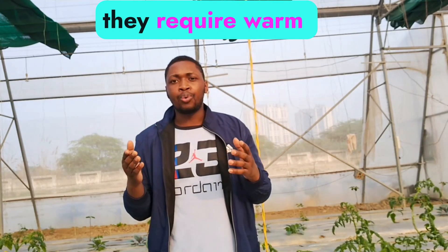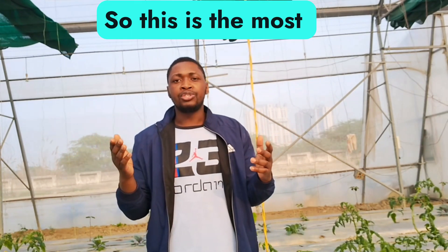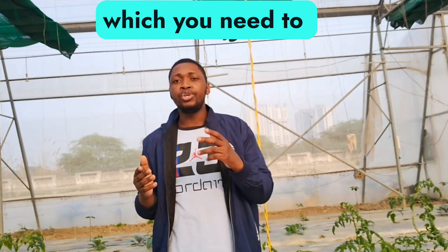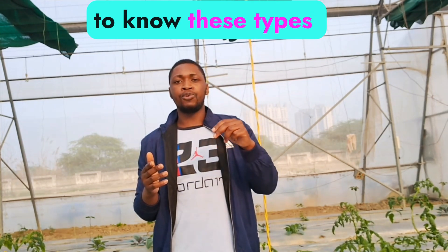If your crops require warm temperature, they have heaters in this poly house and I'm going to show you in this video. This is the most crucial and important type of farming which you need to know. Before we enter the year 2024, you need to know these types of farming.